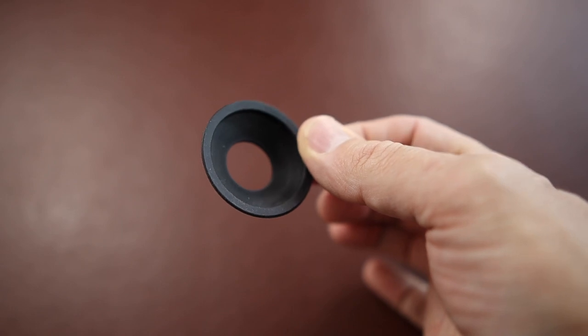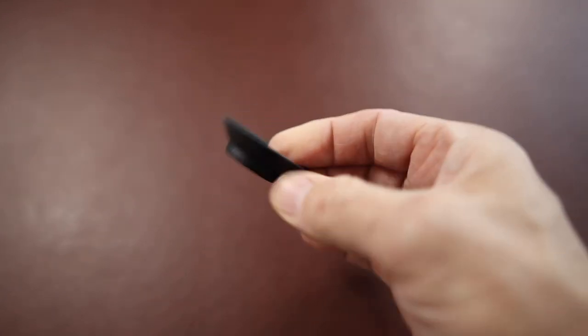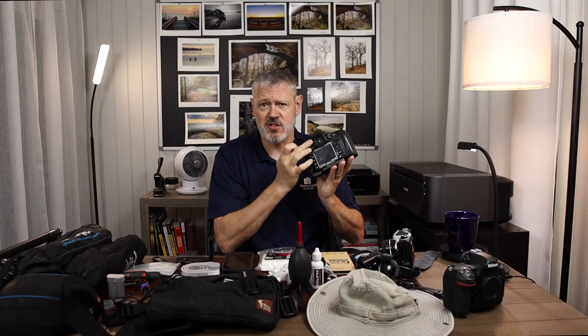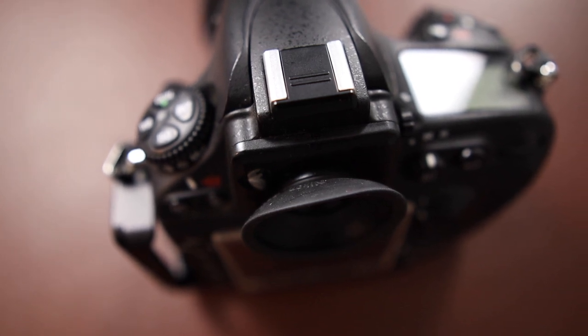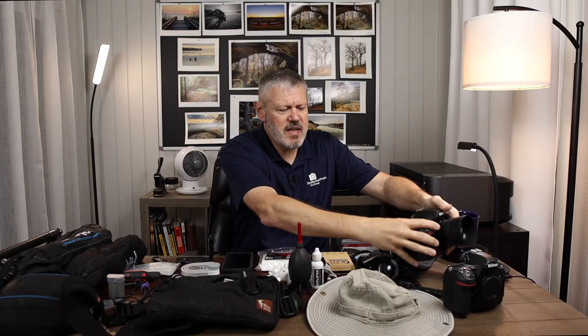This may not be essential, but I have these little eye cups on all my cameras and I've had them for years. They really cut down the light that interferes with the composition, so I can actually see what I'm framing up better inside the camera. I find that very valuable.